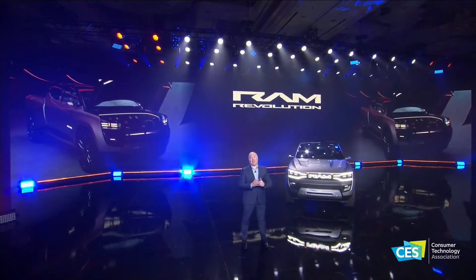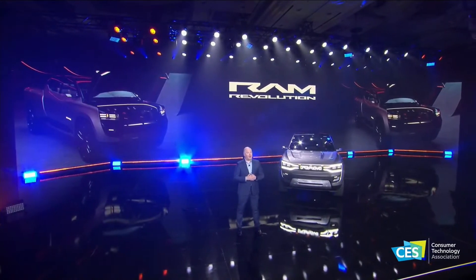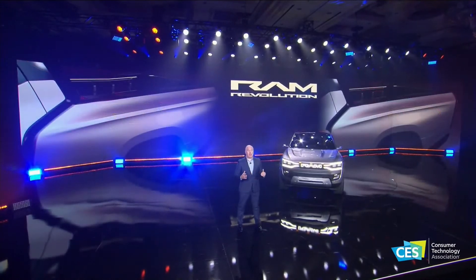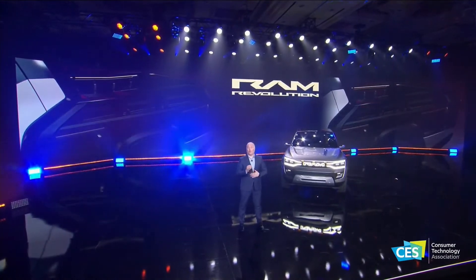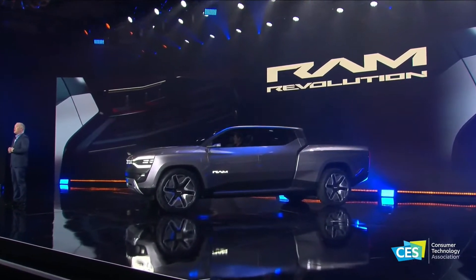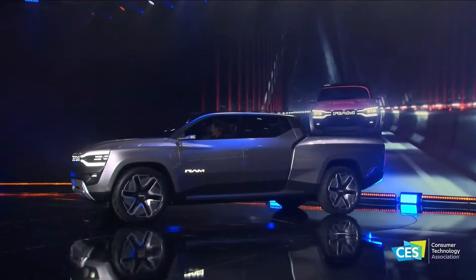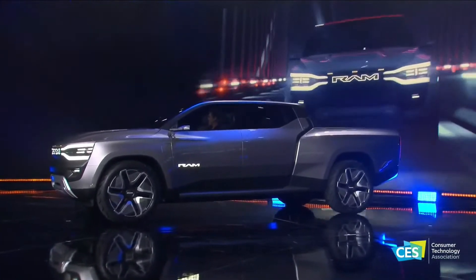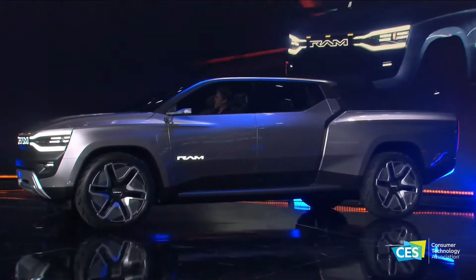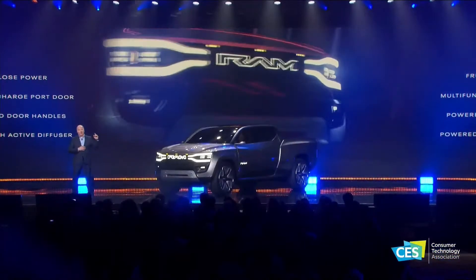We've maximized the cabin space, adding four more inches to today's truck, and added a frunk. RAM Revolution also features our game-changing, segment-exclusive RAM Box, which is even larger with increased functionality. A hallmark of this exterior is powered functionality with never-before-seen features that will reimagine the space our customers use to power their lives.